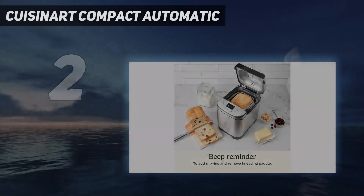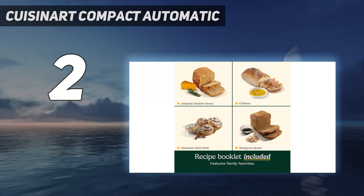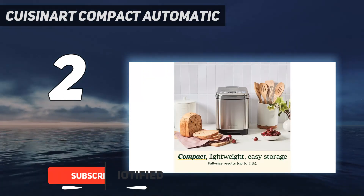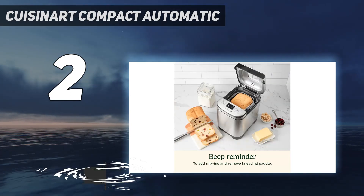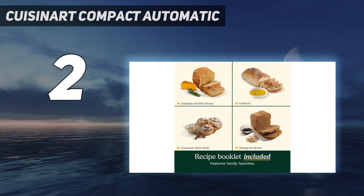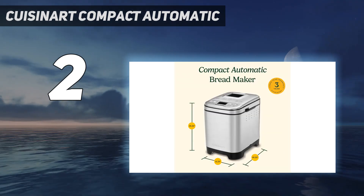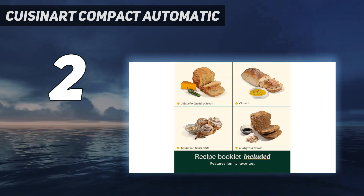Number 2 on my list: the Cuisinart Compact Automatic. This inexpensive machine produces full-size loaves but takes up less counter space than full-size bread machines. Perfect for small kitchens or counters crowded with gadgets, it has a space-saving design and modern stainless steel look that weighs in at just over 10 pounds, so it's easy to take on and off the counter. The Cuisinart Compact features 12 cooking programs and 3 crust shades — light, medium, dark — with options including gluten-free bread, jams, sauces, cake, and more.